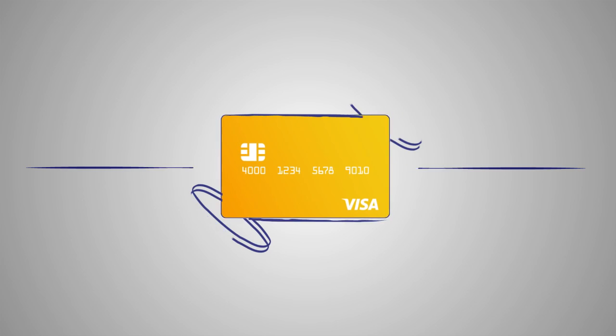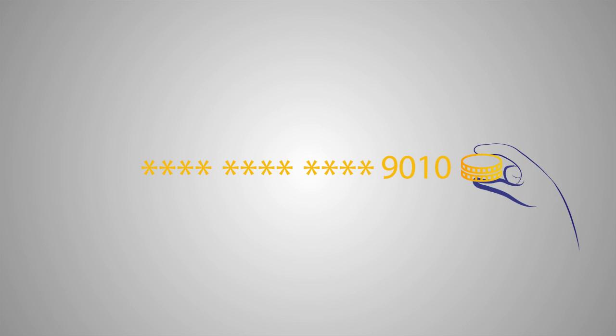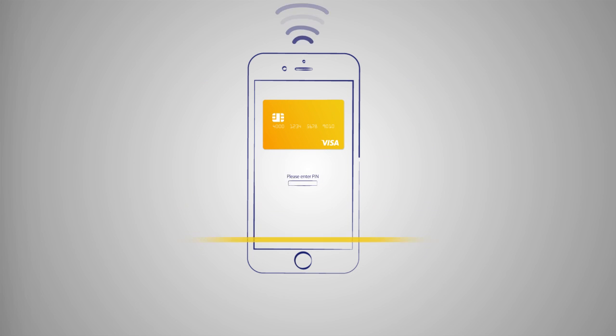In other words, your phone doesn't store the actual card information. Instead, it stores a unique number that acts like your card. And if your phone is lost or stolen, your information is safely protected by an additional layer of security, starting with your PIN or biometric security.